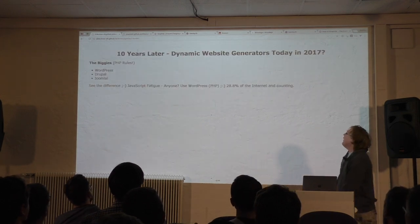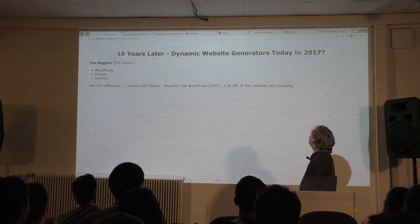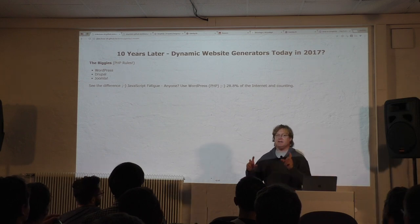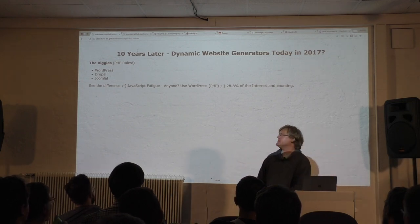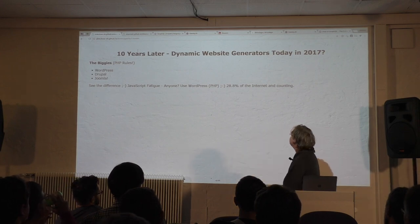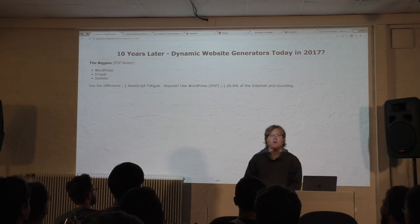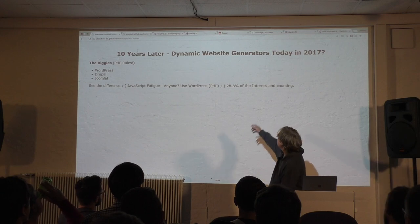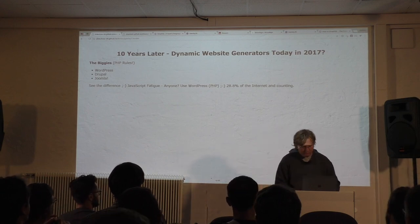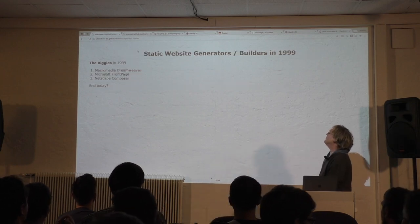So today, who are the big website builders, 10 years later? There's something called JavaScript fatigue — every day a new static site builder. I recommend using WordPress PHP, you know, nothing changed. 10 years later, WordPress, Drupal, Joomla. And in 10 more years, who's going to be the big one? WordPress is growing — 28% of the internet is WordPress sites.